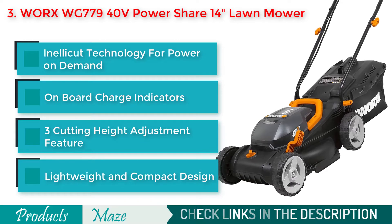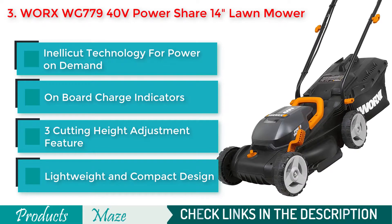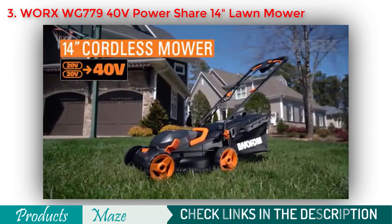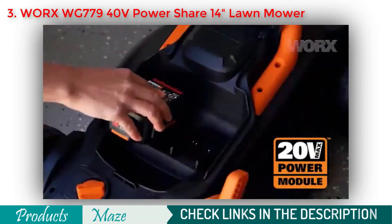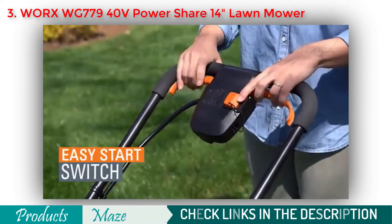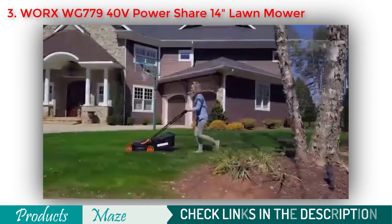With its single-lever height adjustment feature, you can get the perfect height when cutting. This lawnmower comes with a mind-blowing IntelliKit technology that ensures optimal power usage. Plus, this highly convenient lawnmower comes with an onboard battery indicator to notify you about the battery life.